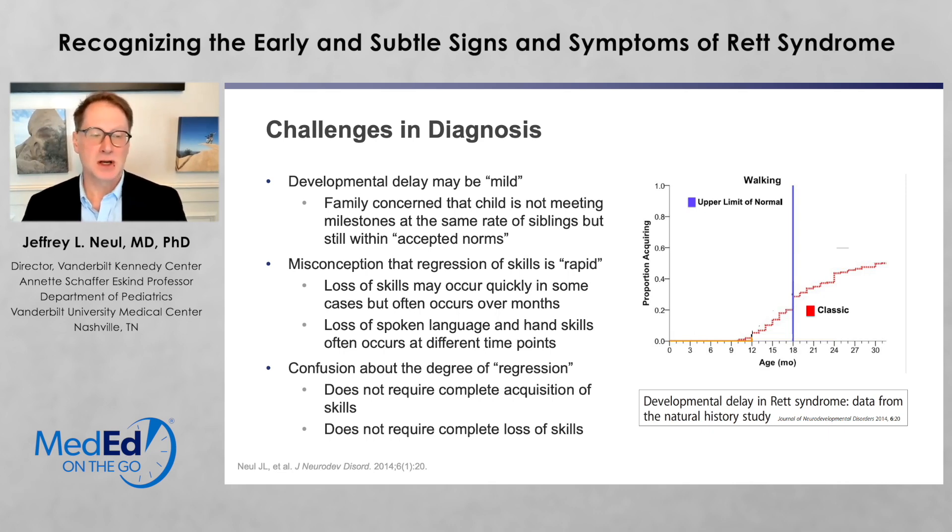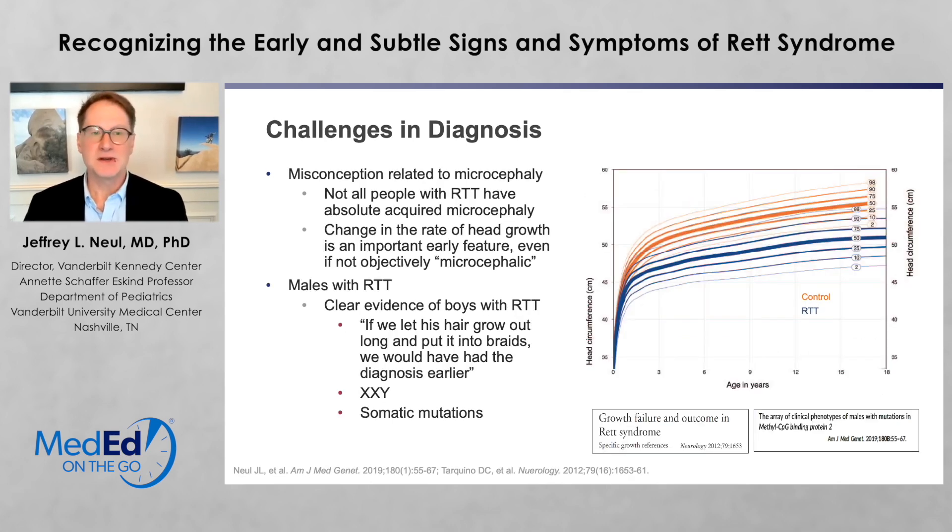There's also some confusion about the degree of regression. It doesn't require a complete acquisition of hand skills or spoken language, and it doesn't require a complete loss of the skills. It can just be a loss of, say, having spoken multiple words and now only speaking one, or speaking a word and now only babbling. There's also a misconception about microcephaly. Not all people with Rett syndrome have absolute microcephaly, meaning they've gone below the second percentile. But the change in the rate of head growth is a very important feature, even if it is not objectively microcephalic, and we may see falling off these growth curves even as early as one to two months of life.